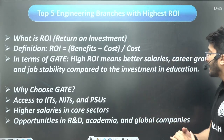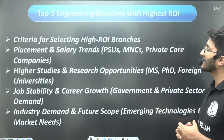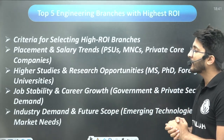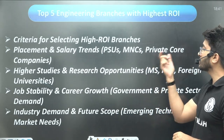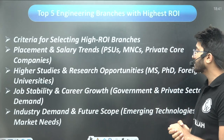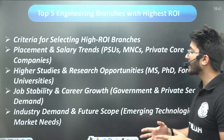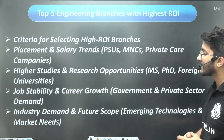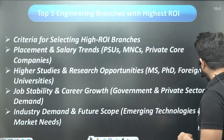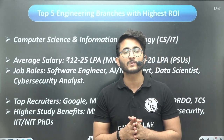To select high ROI branches, you should observe placement and salary trends in PSUs, MNCs, and private core companies, as well as higher study and research opportunities such as MS, PhD, and foreign universities. You should also consider job stability, career growth, government and private sector demand, industry demand, and future scope in emerging technologies and market needs.